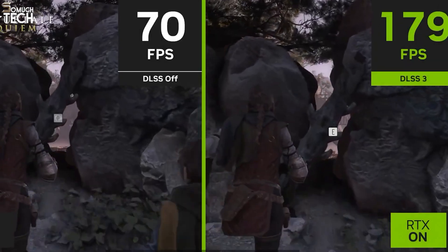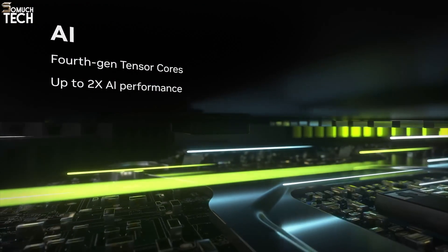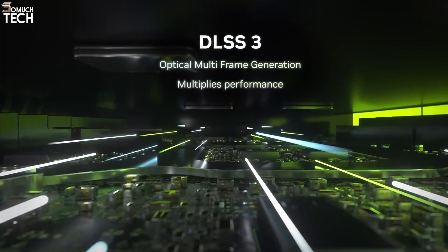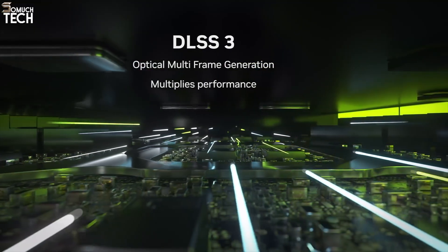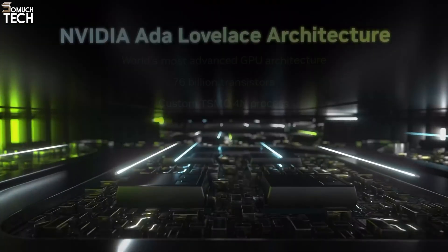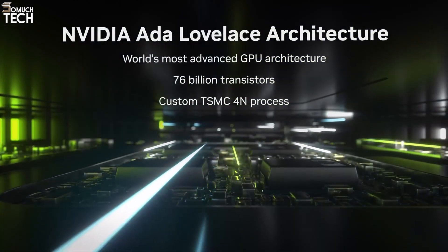It delivers incredible 4K gaming performance, handles ray tracing like a beast, and breezes through 3D rendering, video editing, and AI workloads. NVIDIA's DLSS 3.5 tech further boosts frame rates using AI, which is especially useful in demanding titles like Cyberpunk 2077 or Alan Wake 2. Despite its power, the 4090 is impressively efficient thanks to the Ada Lovelace architecture.